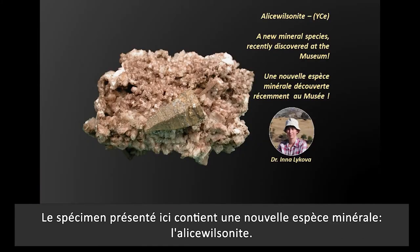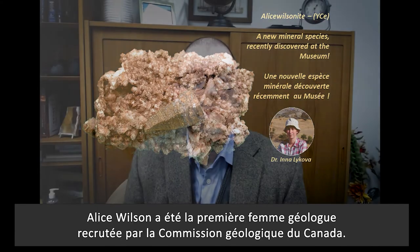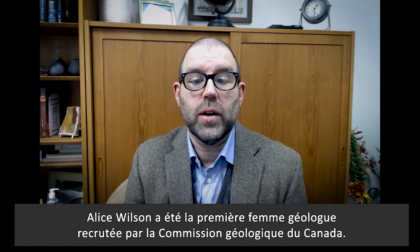The specimen shown here contains a new mineral species, Alicewilsonite, recently discovered at the museum by researcher Ina Lakoba. Alice Wilson was the first female geologist hired by the Geological Survey of Canada.